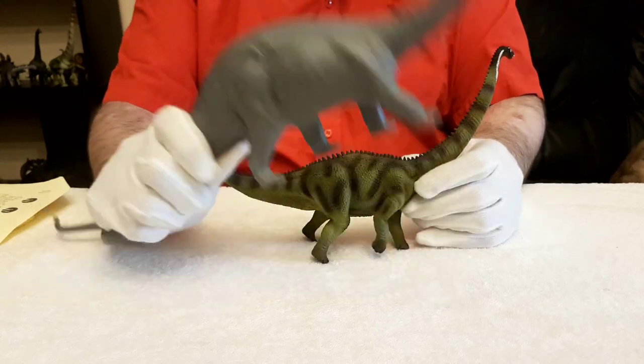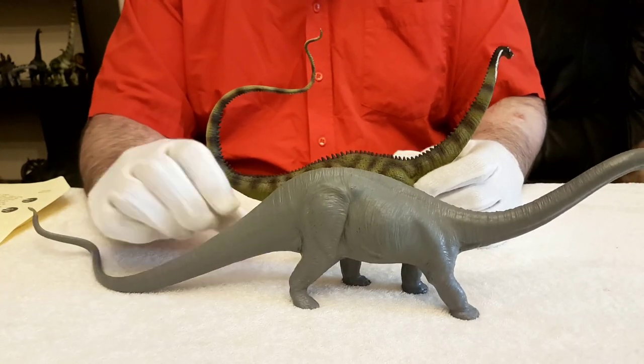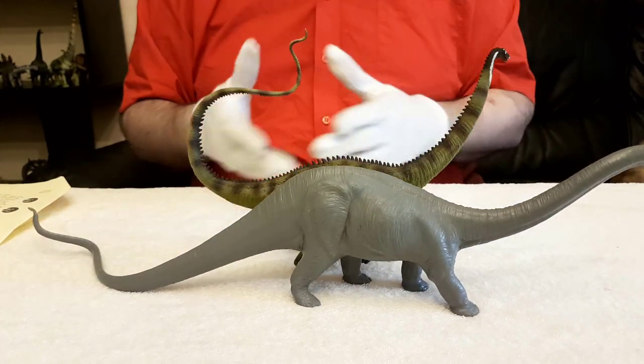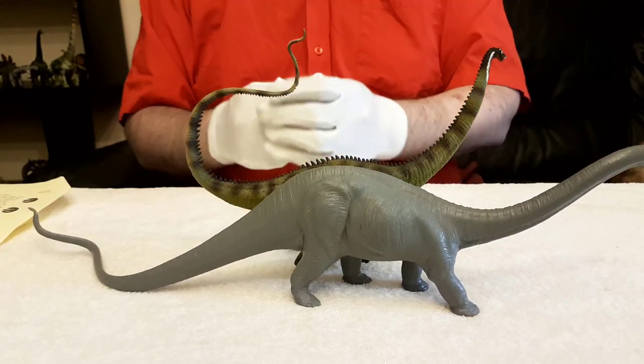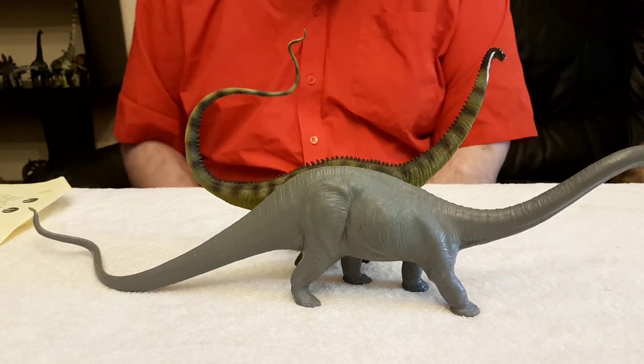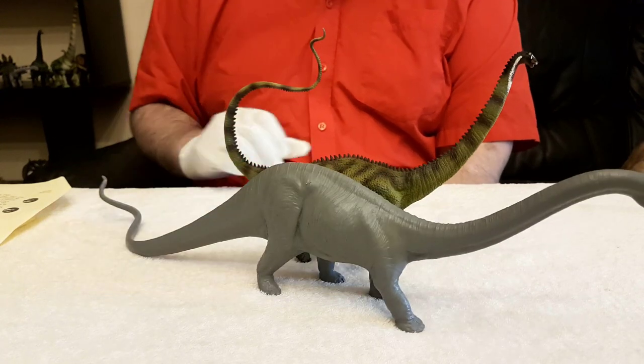And it's also one of the first dinosaur toys I had, so it's very nostalgic for me, especially now that you can see the difference. I think we've covered most of it. There you are — Dippy the Diplodocus.